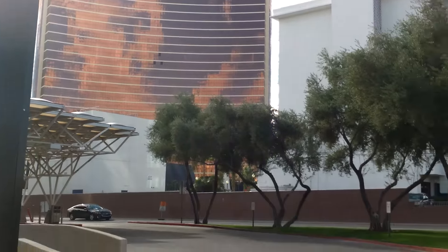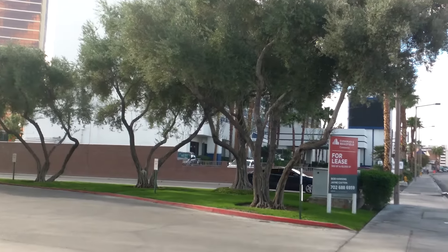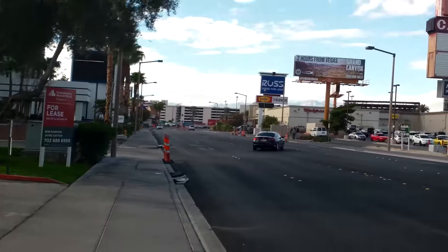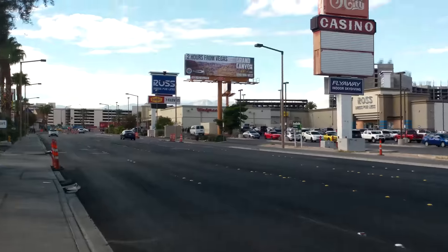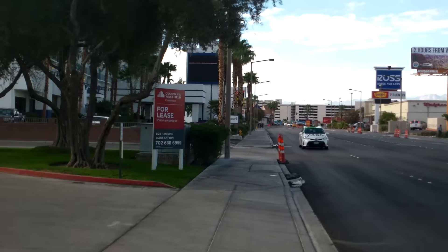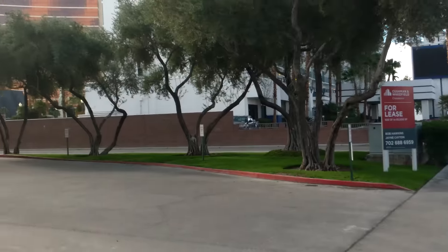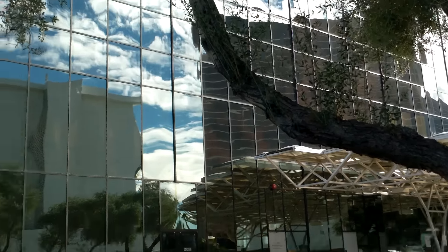There's a new place with new ownership — the Royal Resort right there, I'll show it to you in a minute. And you've got Ross Dress for Less. This area is actually getting a little bit of a facelift in anticipation of the fact that it's going to be Resorts World over there.